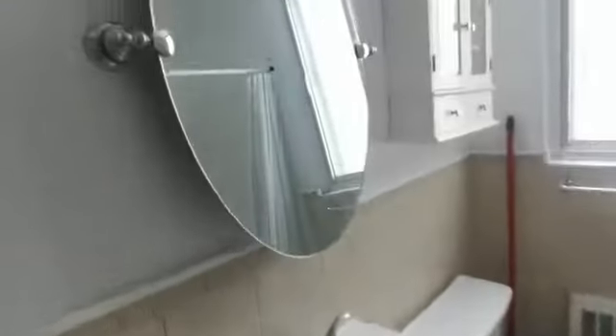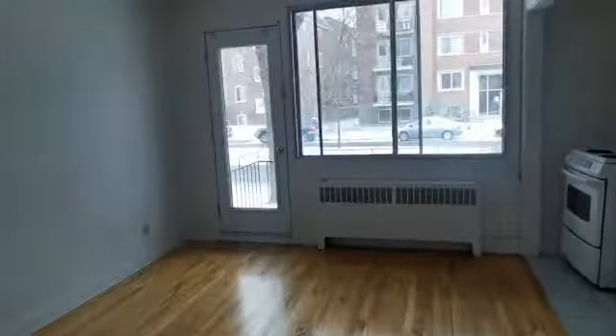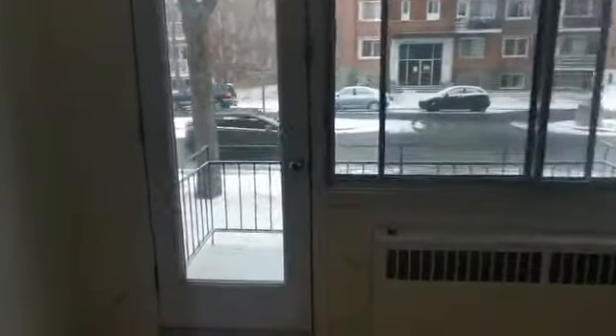This is the bathroom. This is the living room. This is Lenten Street, so it's the back of the building. We're on the first floor.